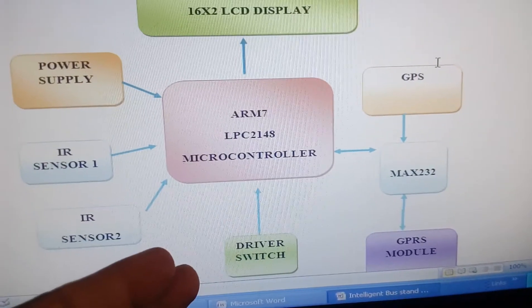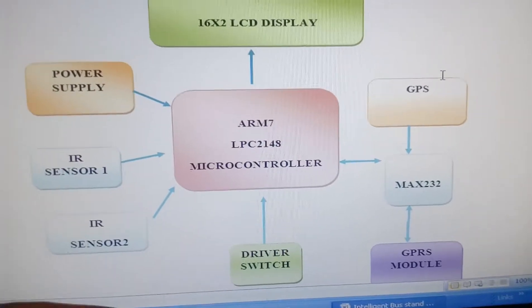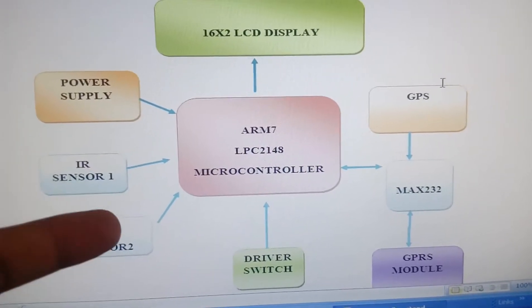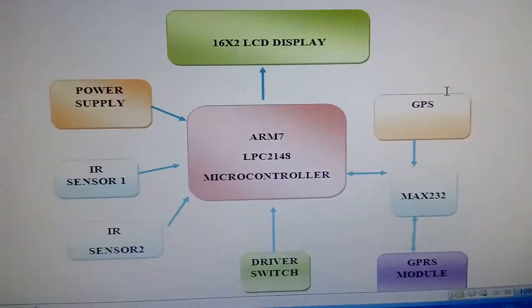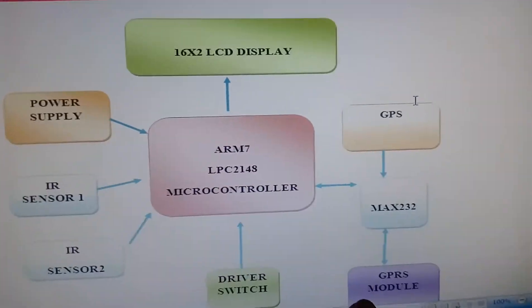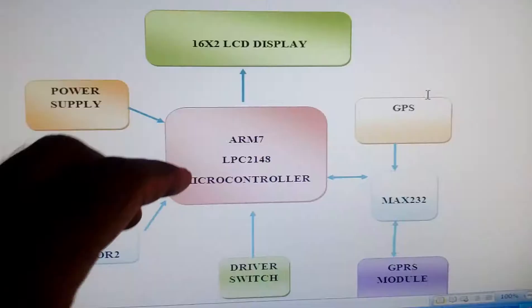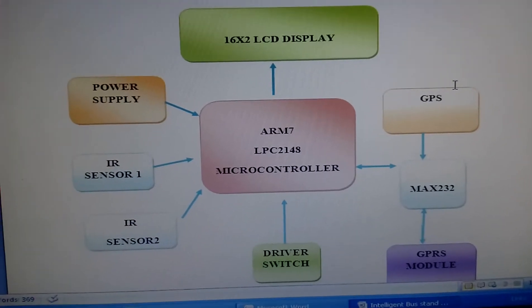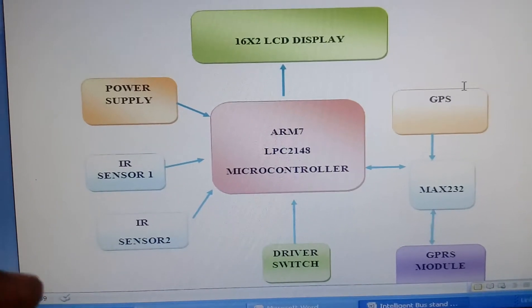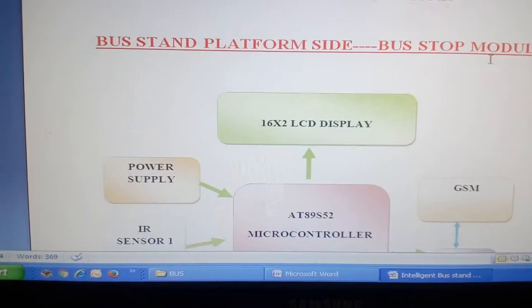In the in-bus module there is a switch button. Whenever the driver wants to know where to park, they press the button and the data is sent to the bus stop station showing which parking slot is available. A MAX232, one GPS module, and one GSM module are used. Whenever a user sends an SMS to the bus number — such as MH 258031 — it replies with the latitude, longitude, and passenger count.